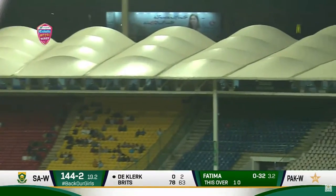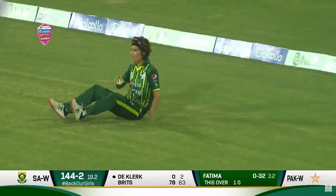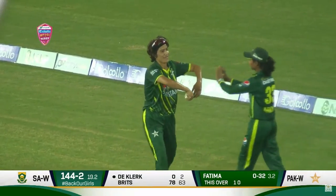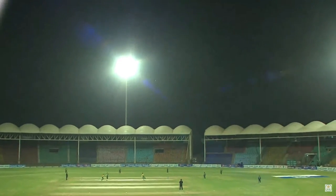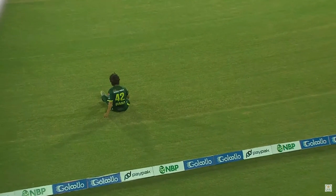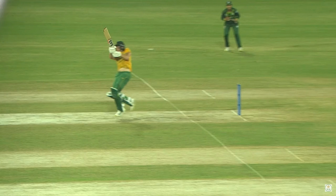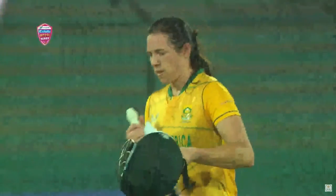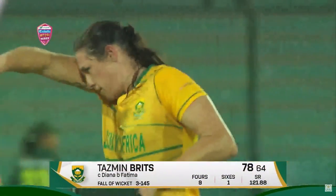Oh, full toss — has it gone all the way? Not quite, straight into the hands of Diana. She takes the catch. She was advancing though — the umpire will have to keep that in mind. The height — she was reaching out for that delivery, playing way out in front, that ball was dipping and she's a long way from her crease as well. The decision is out, and Fatma Sanaa has got the wicket she deserved, having bowled beautifully in that final over.